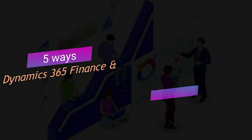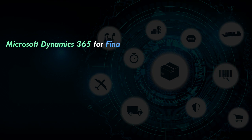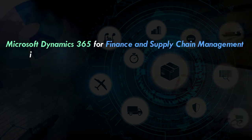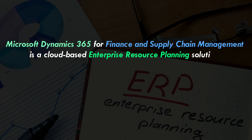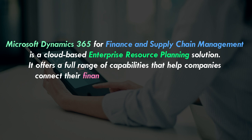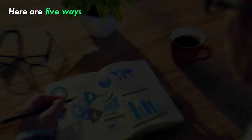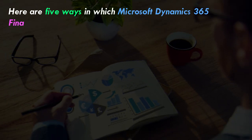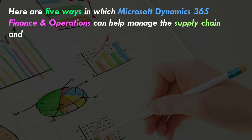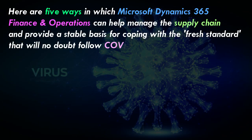5 Ways Dynamics 365 Finance and Operations Can Optimize Your Supply Chain. Microsoft Dynamics 365 for Finance and Supply Chain Management is a cloud-based enterprise resource planning solution. It offers a full range of capabilities that help companies connect their finance, sales, supply chain, inventory, and operations to streamline business processes, improve customer interactions, and make better decisions. Here are 5 ways in which Microsoft Dynamics 365 Finance and Operations can help manage the supply chain and provide a stable basis for coping with a fresh standard that will no doubt follow COVID-19.